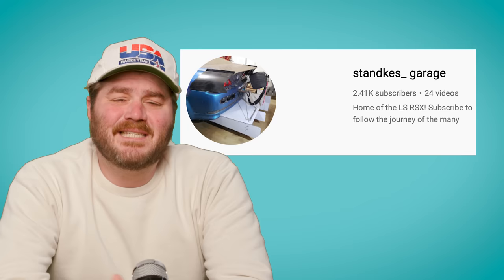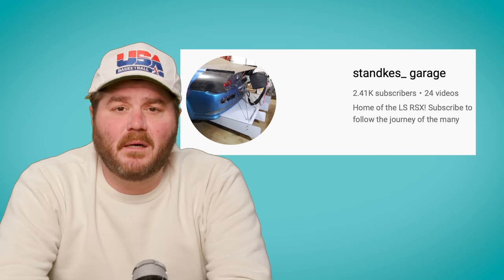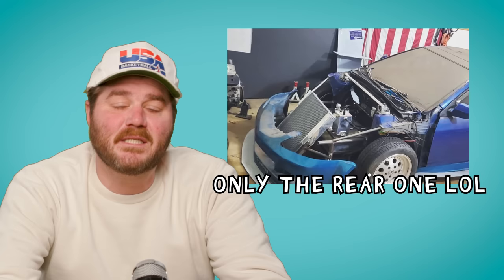I'd like to give an honorable mention to Stankey's Garage. We were gonna give them a top spot on this list for the Honda RSX powered by not one, but two LS engines — one in the front, one in the back. But the project was a little ambitious and now the tiny Honda is only powered by one LS engine. Good on you for trying, Ryan, but the Monolist says you gotta have two LSs to make it on the top.